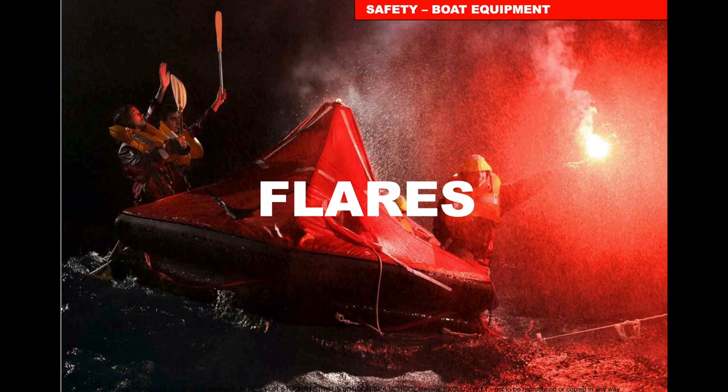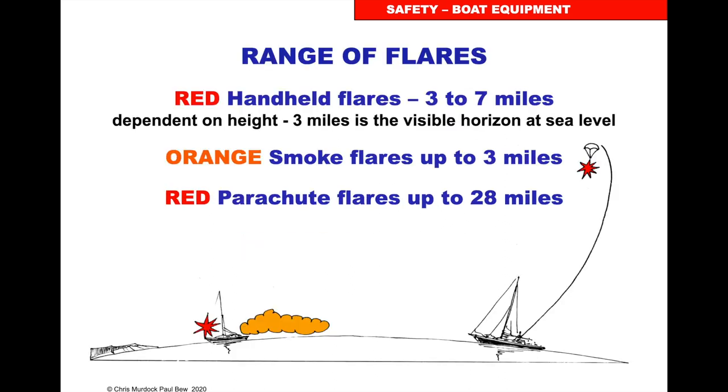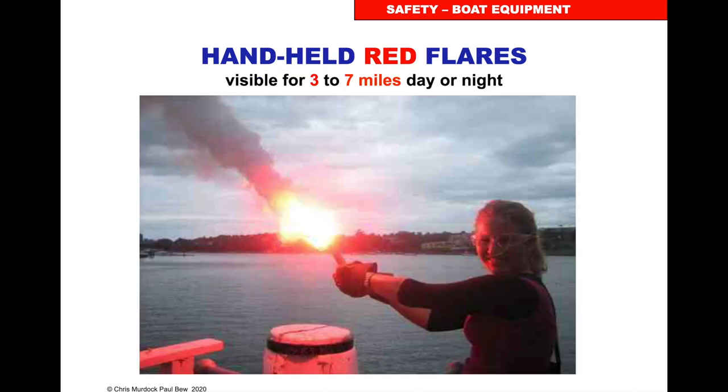Flares. On your boat you'll carry flares, and in the life raft there will be different kinds — red handheld, orange smoke, and red parachute. Red handheld flares burn and can be seen three to seven miles depending on your height, and about three miles from the horizon. Orange flares are used during the day, can be seen up to three miles, and are to pinpoint your position during the day for rescue. Red parachute flares are visible up to 20 miles offshore. Hold handheld flares away from you — they burn very hot. Don't look at them as they will damage your eyes, wear gloves, and when finished put the flare in the water, especially in a life raft so it doesn't burn through the side.